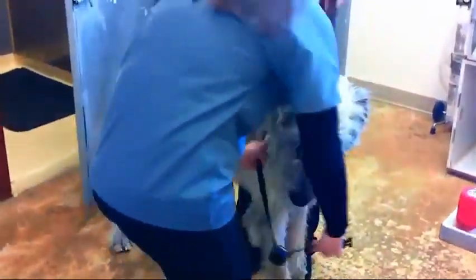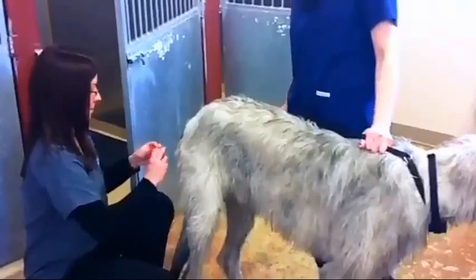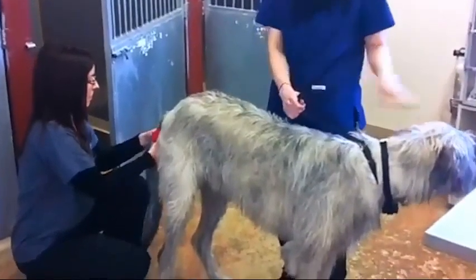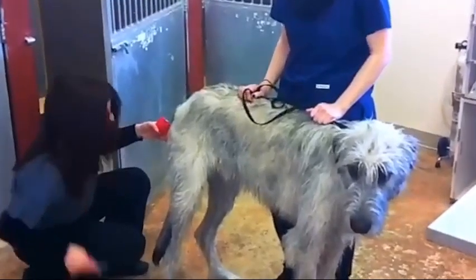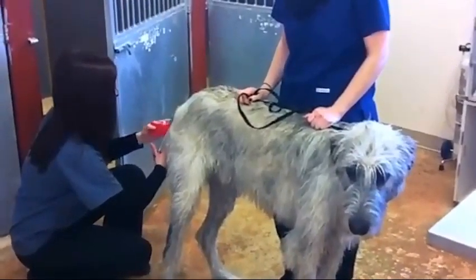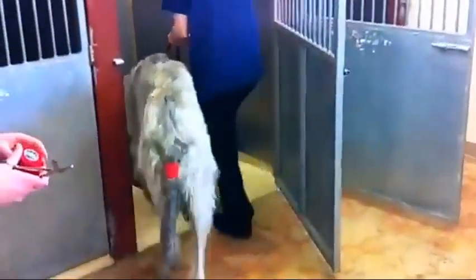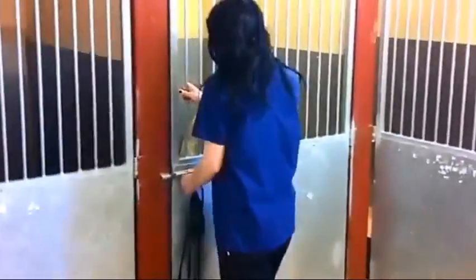We can put the collar on, and then apply a transducer to the tail base. The transducer doesn't require gluing or anything — it's just held in place with a removable vet wrap — and he can go into a run. We can then monitor his vitals wirelessly via Bluetooth, easily improving patient care and creating an entirely new revenue stream.